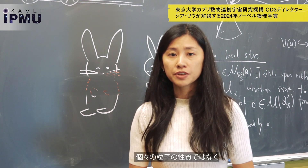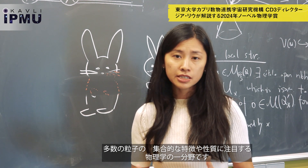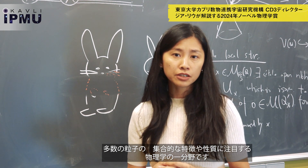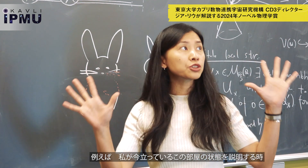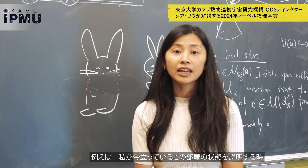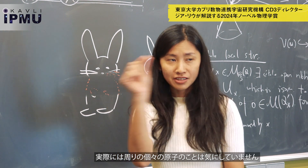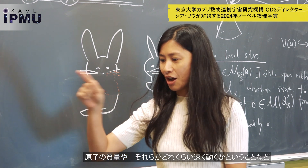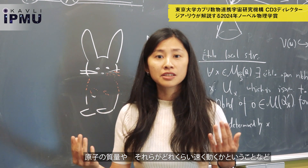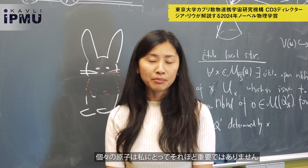Statistical physics is a branch of physics that focuses on the collective features or properties of many particles instead of their individual properties. For example, to describe the condition of this room that I am standing in, I actually don't care about individual atoms around me. I don't care about their weight or how fast they move, because they're quite chaotic — each individual one doesn't really matter to me.